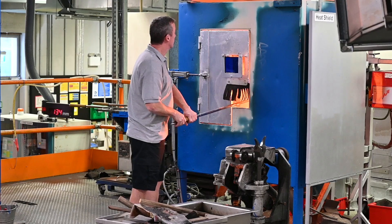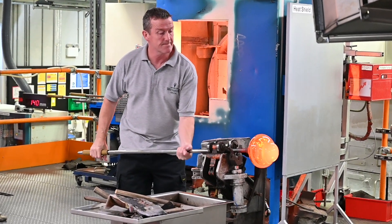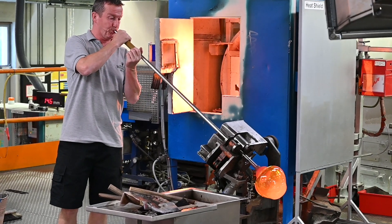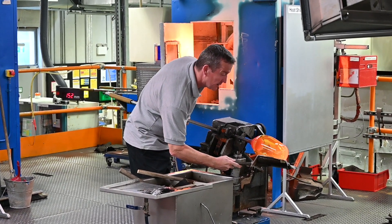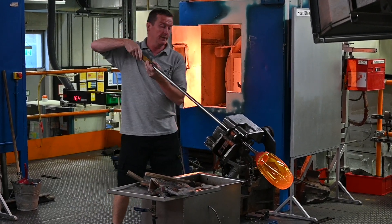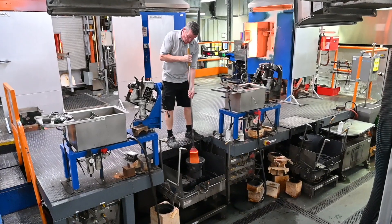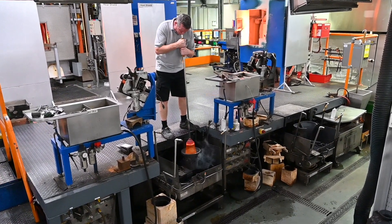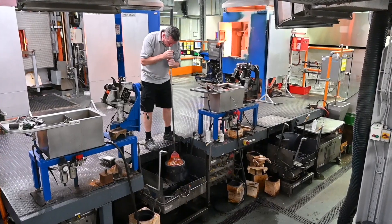Our first stop was to see the master blowers at work. They trained for many years to understand how to make crystal. When a piece begins, it's hot molten crystal — these temperatures reach 2,400 degrees. They're blowing it to make it bigger, then they put it into a mold before it gets cold. The molds are made of beech and pear wood.